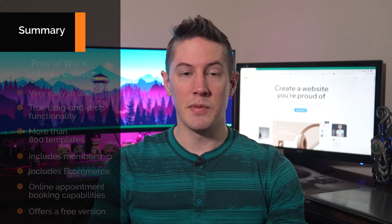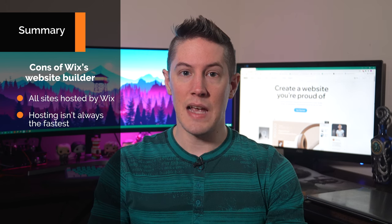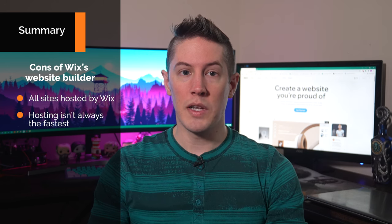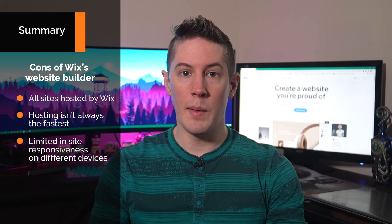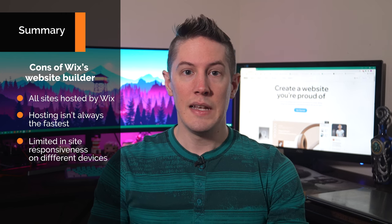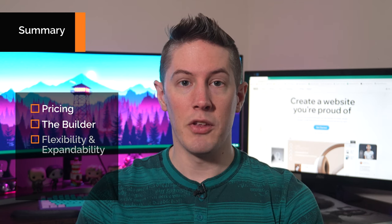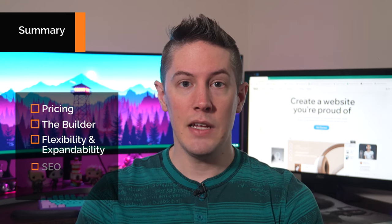The cons of Wix's website builder are: Wix hosts all sites created using its website builder and it doesn't always provide the fastest option. Also, when compared to other website builders, it's more limited when it comes to creating a website that will display correctly on devices of all kinds. Now let's look at the specifics of Wix's builder — pricing, the builder itself, flexibility and expandability, SEO, and support.